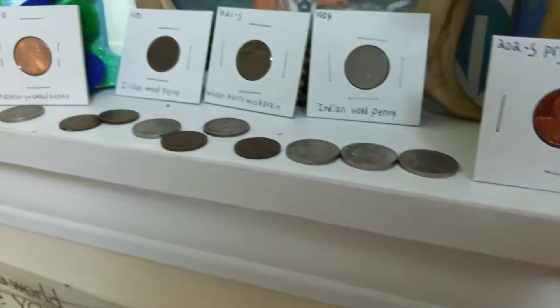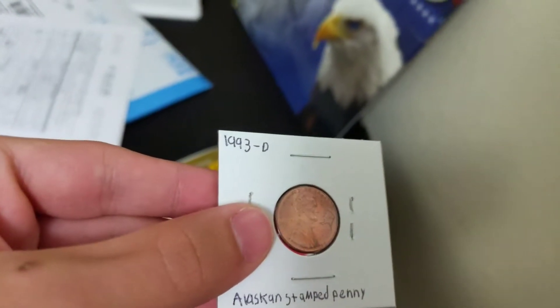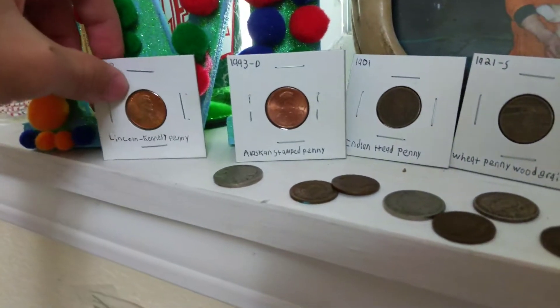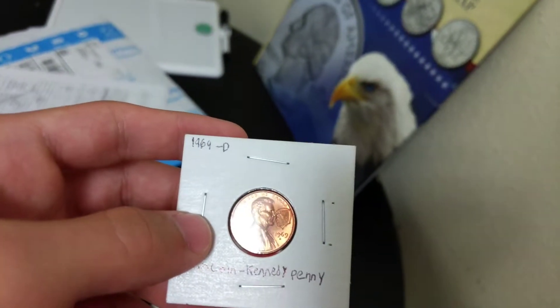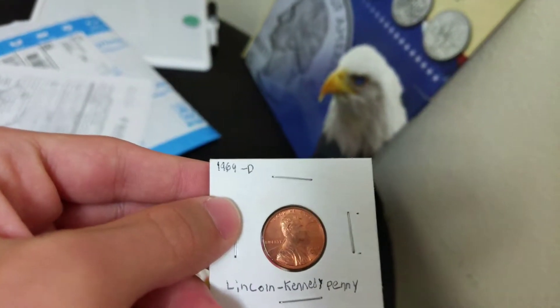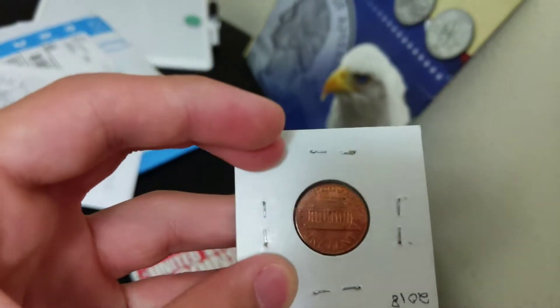Here's the back — yeah, it's not in the greatest condition but still a proof penny. Right here, these are pretty cool — it's a stamped penny with Alaska stamped on it, facing towards Lincoln's head. And then this one is Kennedy stamped facing towards Lincoln — a Lincoln-Kennedy stamped penny. Here's what the back looks like.